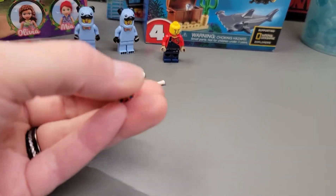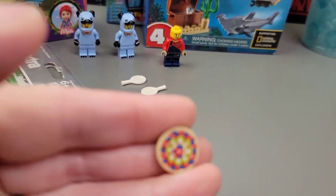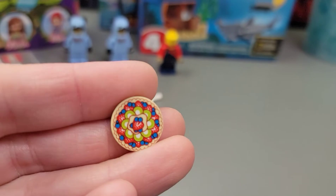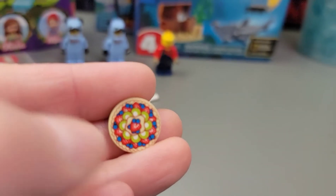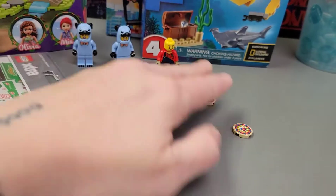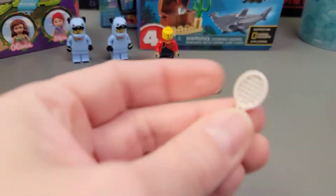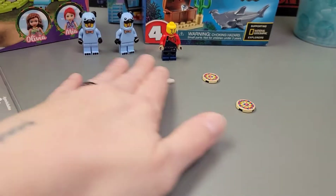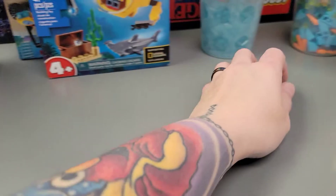And then they had these new printed tile pieces. It's kind of like a parfait — kiwis and blueberries and strawberries on a little pie. I was like, 'give me two of them,' so I got two of them. And then tennis rackets. So that's for my minifigures.